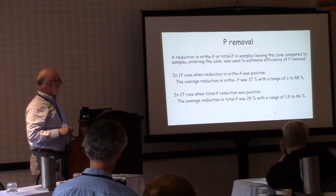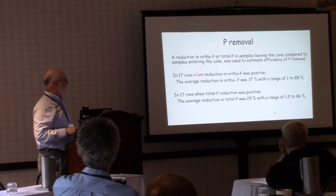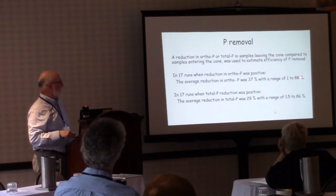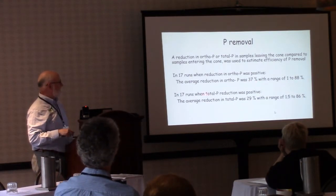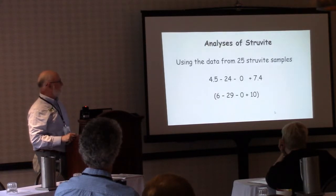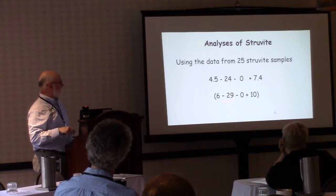We looked at reduction of ortho and total P in samples from the cone. In 17 runs, orthophosphate reduction averaged 37 percent, with a range of 1 to 88 percent. Total P reduction averaged 29 percent, ranging from 1.5 to 86 percent. The higher reduction rates were seen in anaerobically digested manure, because digestion converts more organic P into inorganic form, which is what's needed to form struvite.